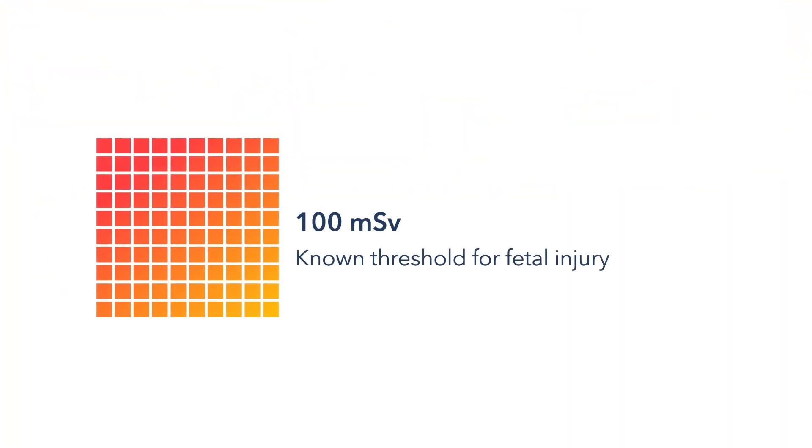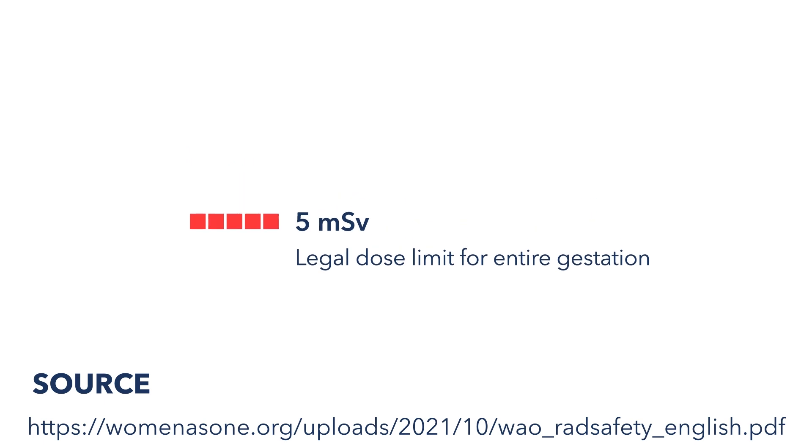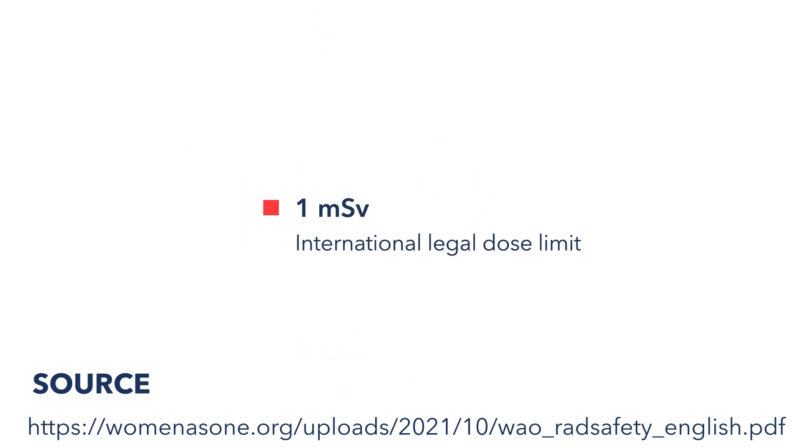There is no evidence that a radiation dose of less than 100 millisieverts during pregnancy is associated with fetal malformations, miscarriages, or stillbirth. But just to be safe, in the United States, the Nuclear Regulatory Commission limits the radiation dose to a pregnant person to 5 millisieverts. Internationally, that dose is set even lower, at 1 millisievert.